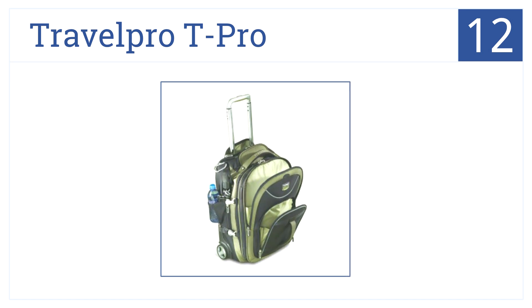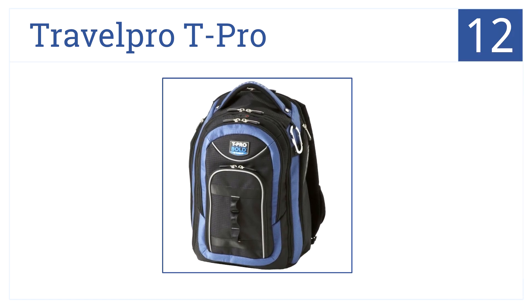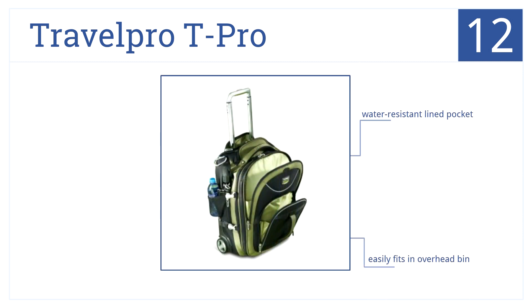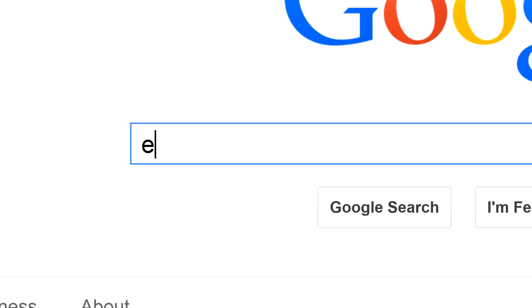At number 12 is the Travel Pro T-Pro. It offers carrying comfort, compartment expansion, and enough pockets for all your needs — all at a low price. It has a water resistant lined pocket, easily fits in overhead bins, and has a small top fast-access pocket.